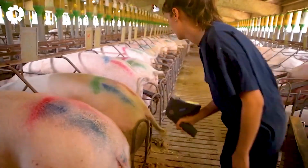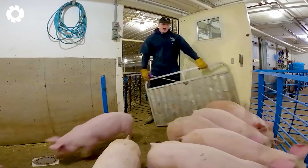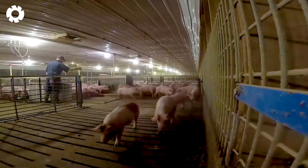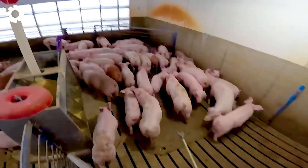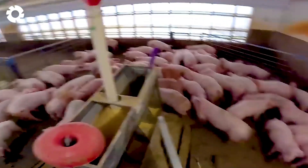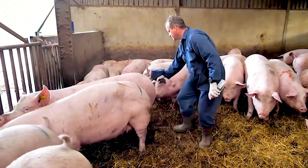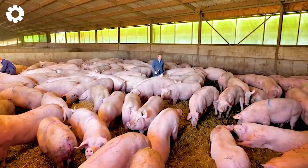Vaccination is an important part of protecting the health of the pig herd. These vaccines are designed to prevent common diseases such as swine fever, porcine enteritis, and other diseases that can seriously affect the health and reproductive performance of pigs.